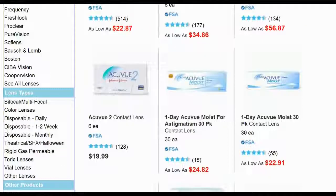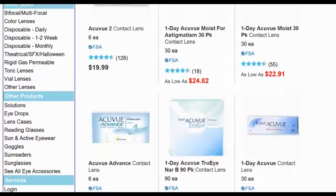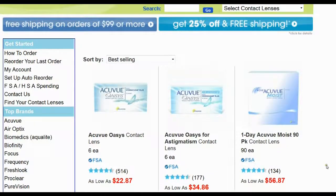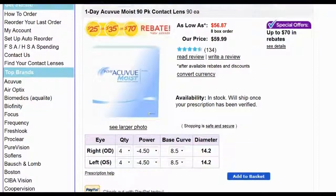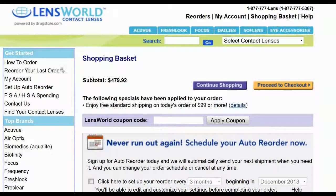Let us show you how to save money while shopping on Lensworld. Select the product you are looking for, add to shopping cart, and check the net cost of your order.